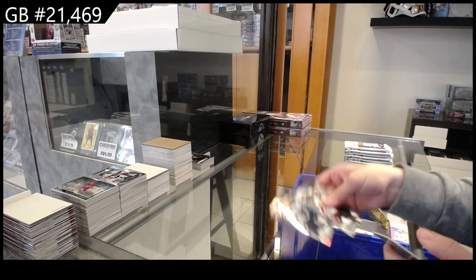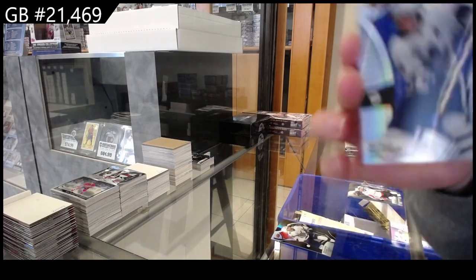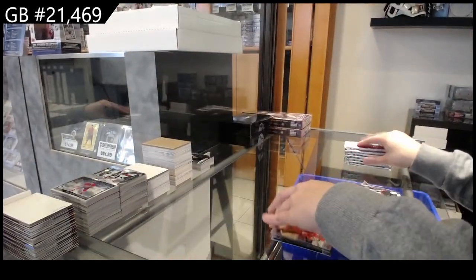We have a Black Rainbow for Tampa Bay of Braden Point, a Mitch Marner jersey number parallel for Toronto, and a Rookie for Detroit of Lucas Raymond.